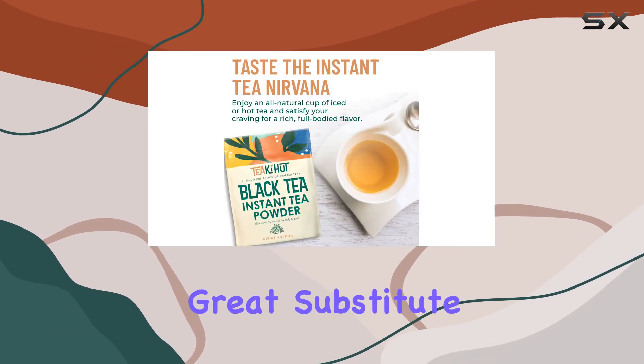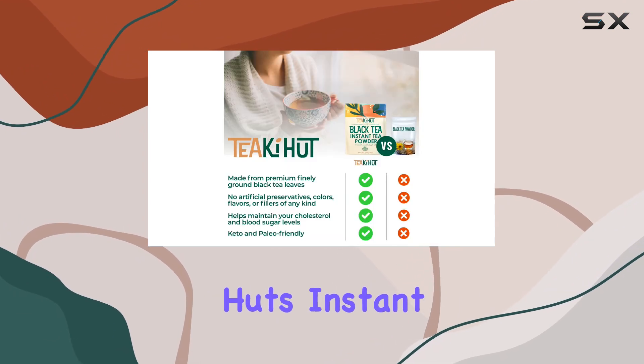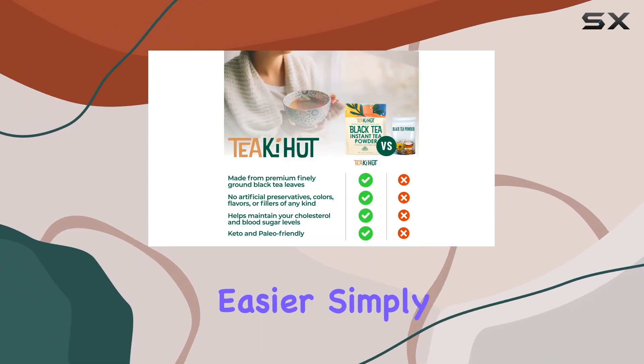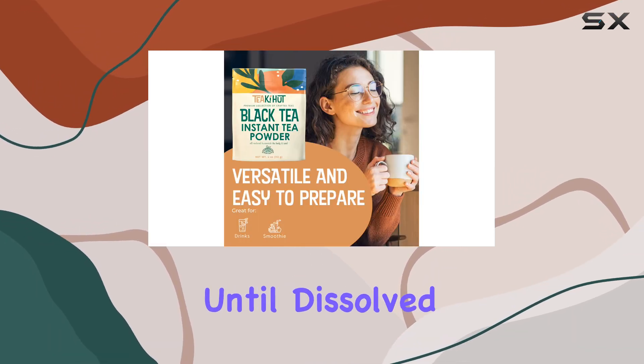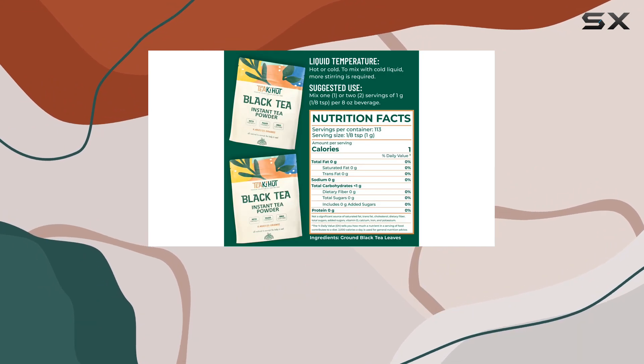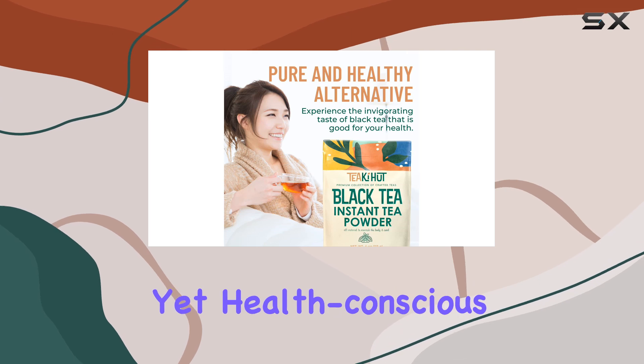With its versatility, you can enjoy it hot or cold, making it a great substitute for sugary drinks or coffee. Preparing a cup of Tiaki Hut's instant black tea powder couldn't be easier — simply mix one-eighth teaspoon per eight ounces of hot or cold liquid and stir until dissolved. It's that quick and hassle-free.